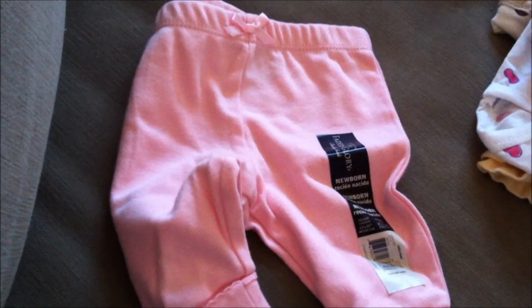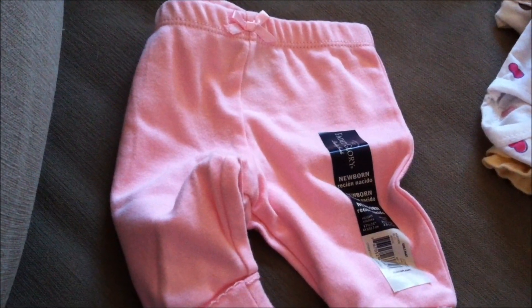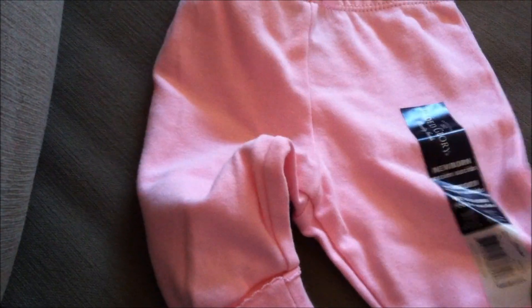I got these little pink pants, size newborn, from Walmart. I'm not sure of the price, but they're really cheap.